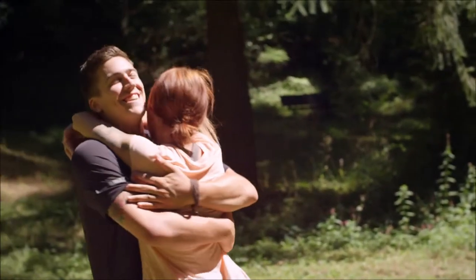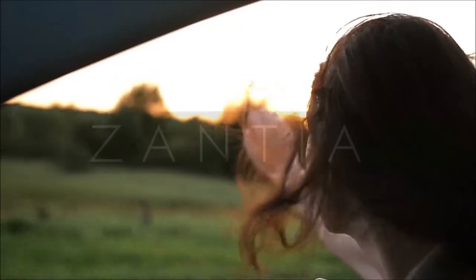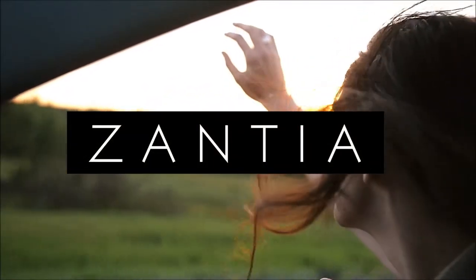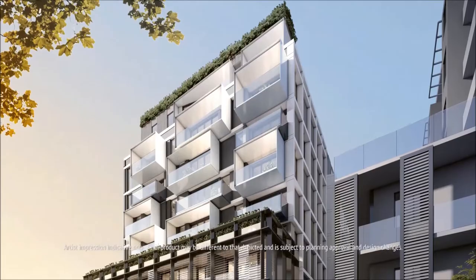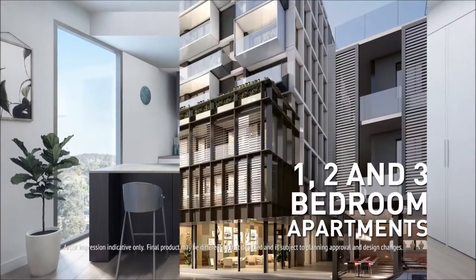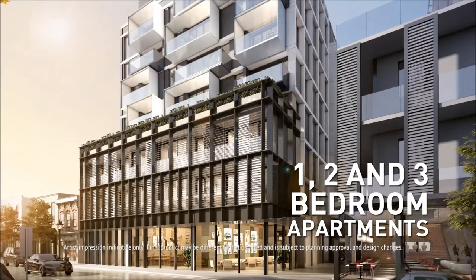You're invited to become part of a luxurious, brand-new precinct in Sydney's Blue Ribbon, Upper North Shore. Introducing Zantia by Arden — a boutique collection of 57 architecturally designed apartments with a mix of one, two and three bedroom configurations.